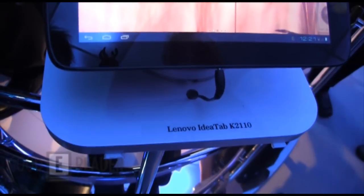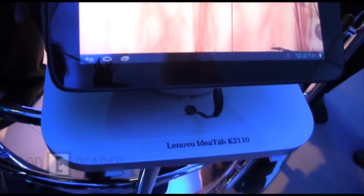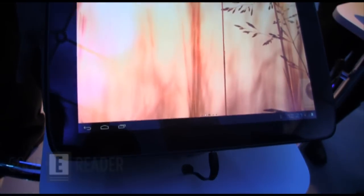This is Michael with GoodyReader.com. We're at the Intel booth today checking out the Lenovo Idea tab and we're going to get some perspective on what this is all about.